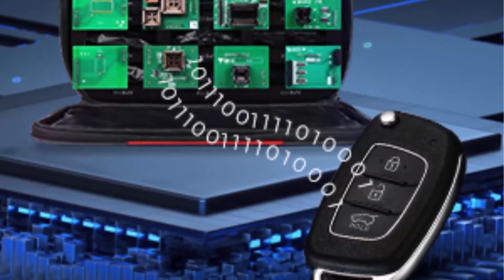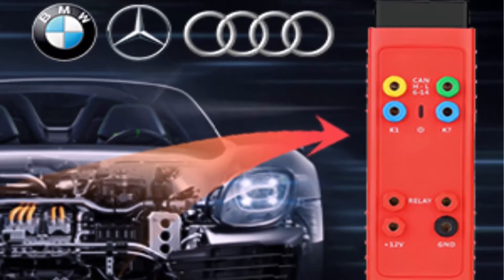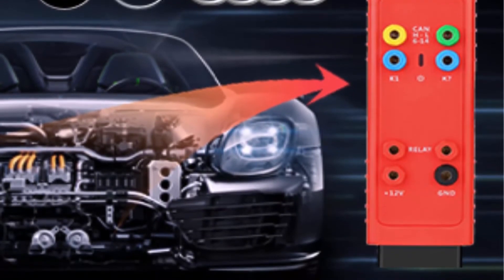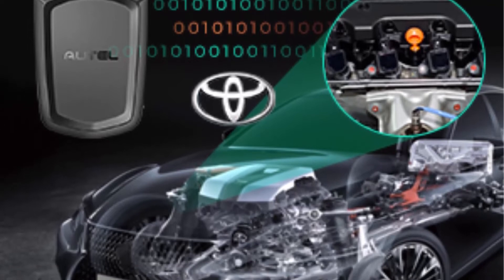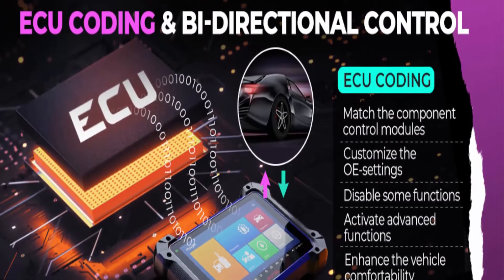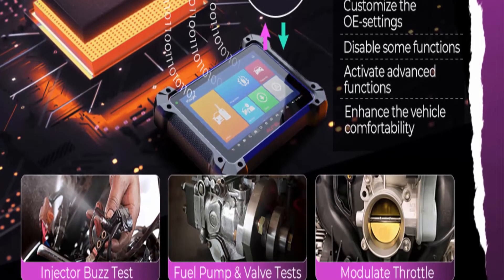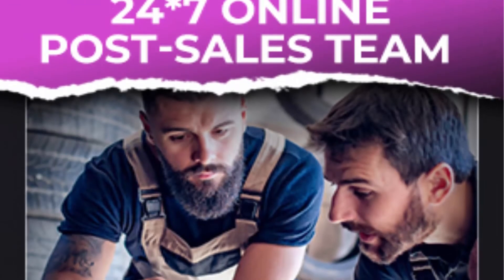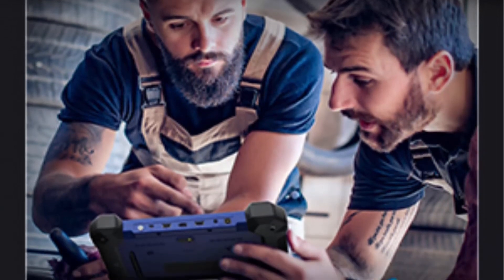OE-level diagnostics and ECU coding: Same functionality as the MS908S/MK908P, the Autel IM608 PRO can visit all possible modules such as PCM, ECM, TCM, BCM, SCCM, etc. for detailed diagnostics. With J2534, the IM608 PRO can perform ECU coding to match replaced modules for 99% of vehicles, customize vehicle settings, activate high-end functions, and disable unneeded functions. VEG guided function provides step-by-step instructions. 35-plus service functions serve 1996 to 2022 models — saving you money and time over dealership visits.